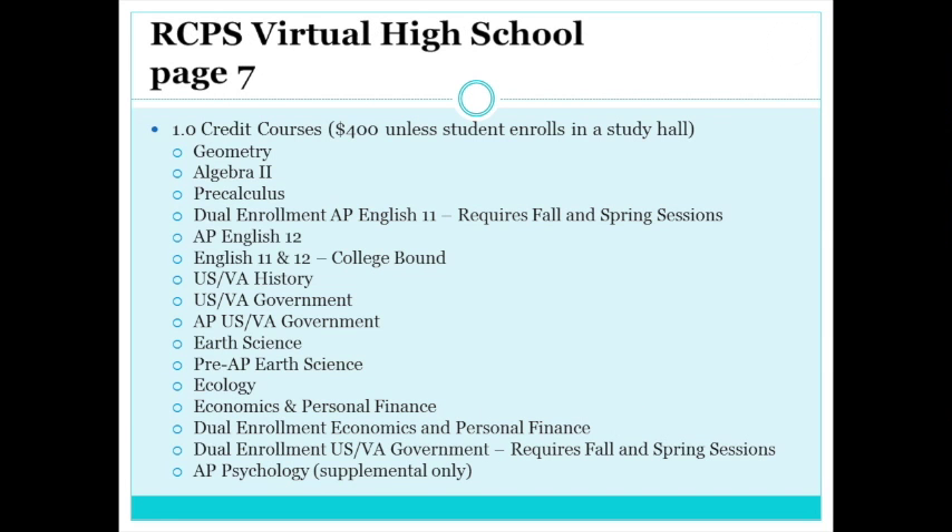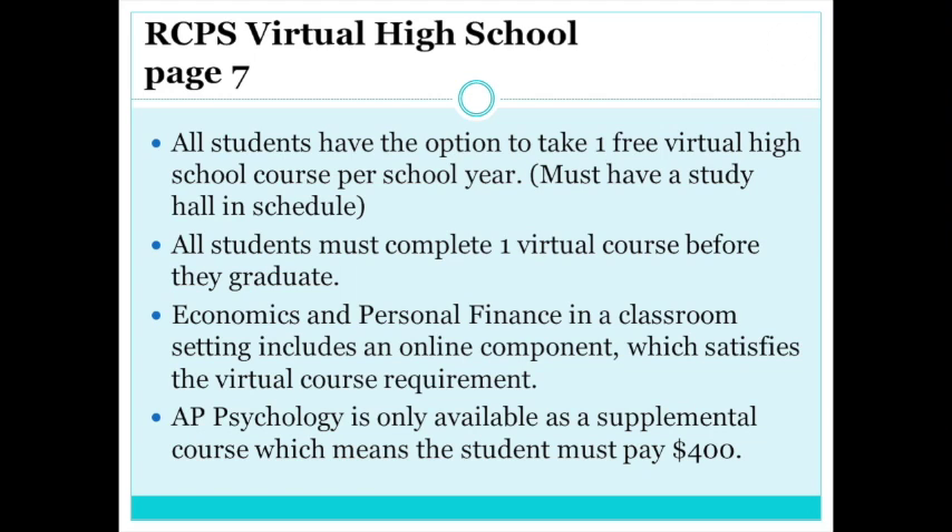Roanoke County offers many virtual courses. All Roanoke County students are able to take one free virtual course; students will be required to take a study hall with a virtual course in order to participate for free. If you want to take an online course as a supplemental course during the summer or during the school year, the cost is $400 for one full credit. AP Psychology will not be available to take as the free course. Please tell your counselor at your registration appointment if interested, as free virtual courses must be requested during registration. Any late requests will result in the student being charged the supplemental fee.